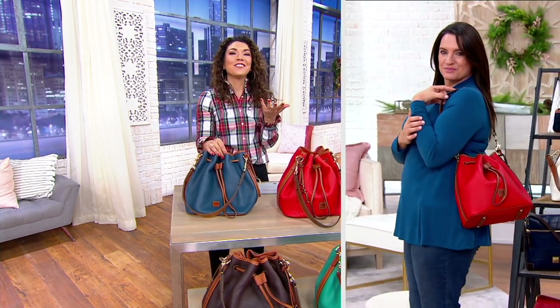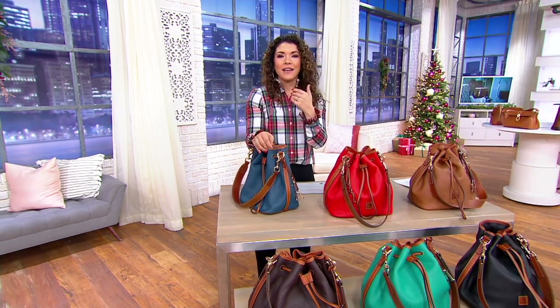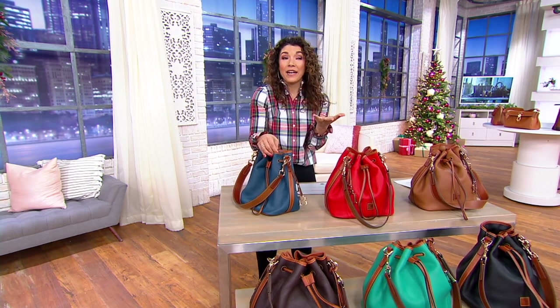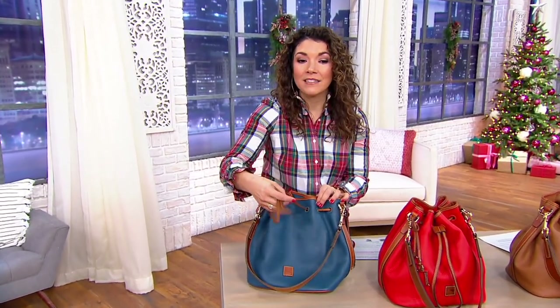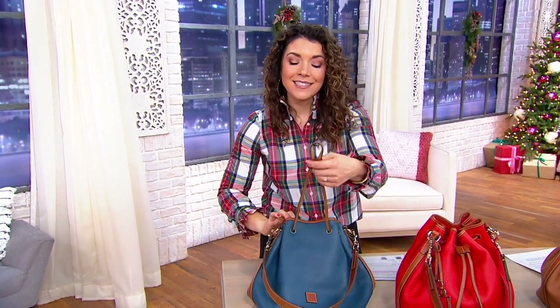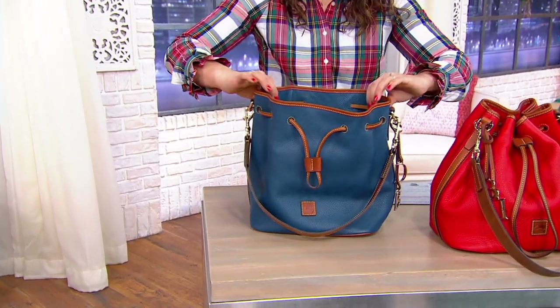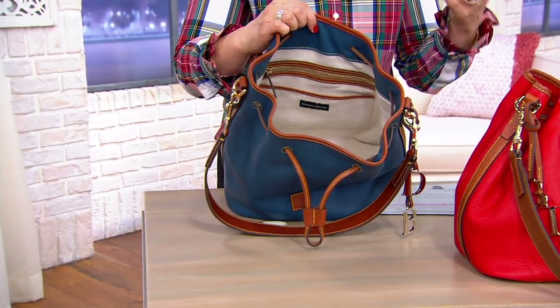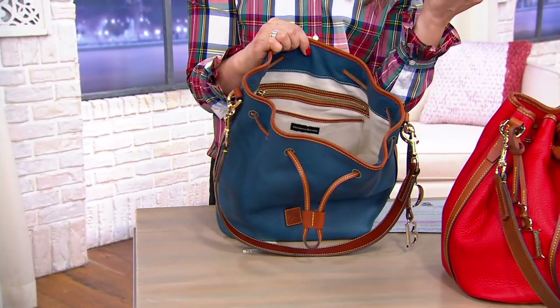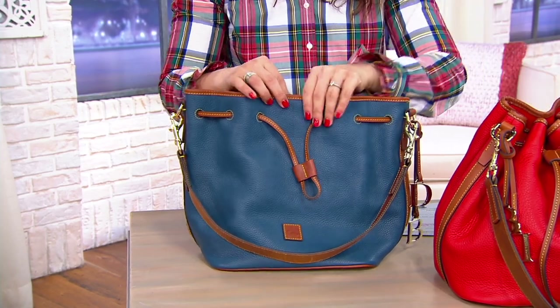Even if you just enjoy the craftsmanship that Dooney and Burke brings, this bag modernizes that classic equestrian-inspired silhouette while staying functional. I've had drawstring bags in the past where, because the leather isn't quality, you can't open the drawstring or get it closed again. This one is smooth and will only get better with time. And when you suddenly need to shove in an extra toy, a water bottle, a sweater — you can. No wonder it's customer top-rated.